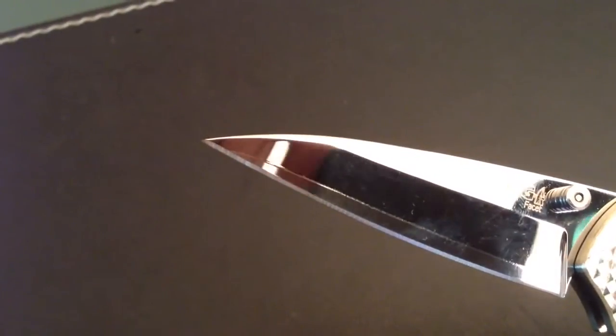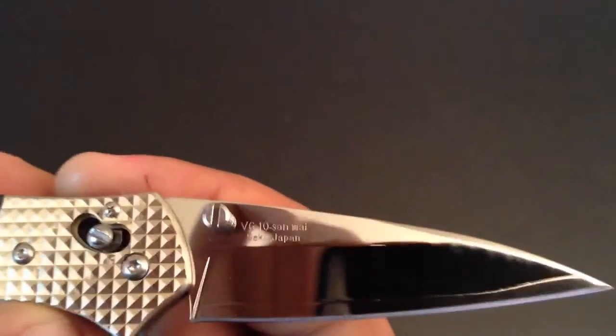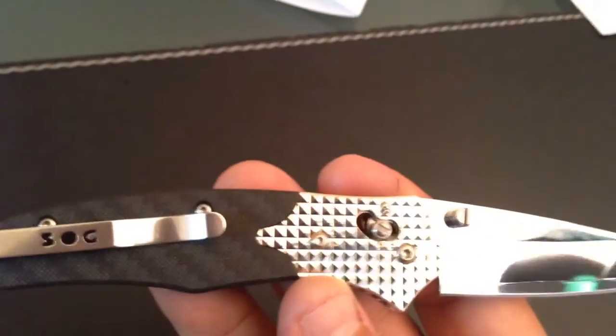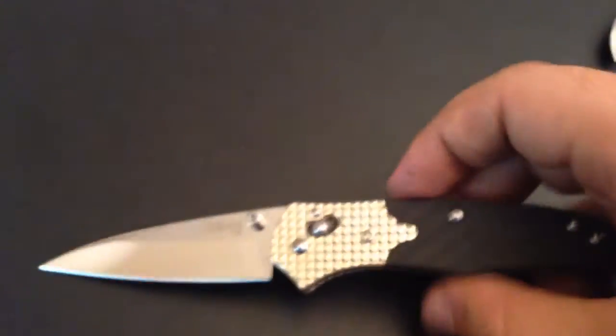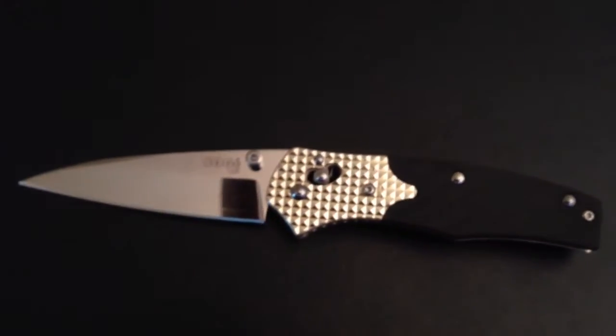I did notice something that annoyed me a bit: the San Mai line finishes just before the tip, so the tip is not VG-10. I'm kind of disappointed, and for me that is a flaw. I might even send it back because I don't like that. But that's the only flaw I can mention. I can see that on some other views the San Mai goes all along to the tip — but as I said, it's still a near-perfect knife. It won't lessen my pleasure, and I won't give up on this knife just because of this little flaw.